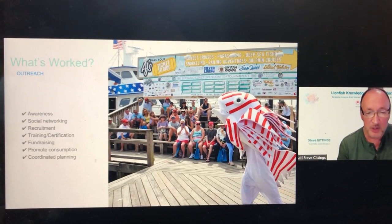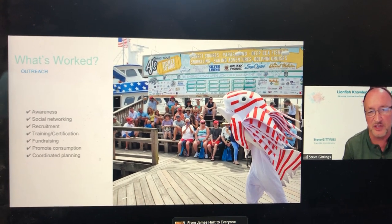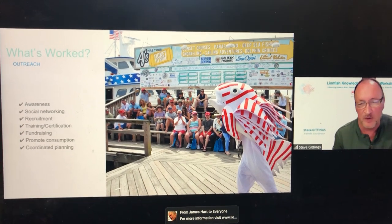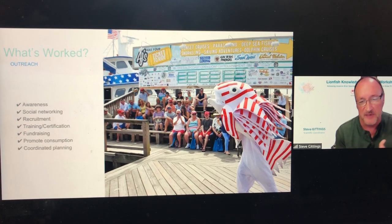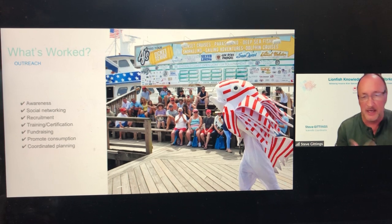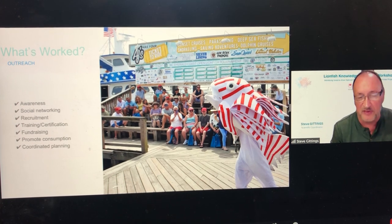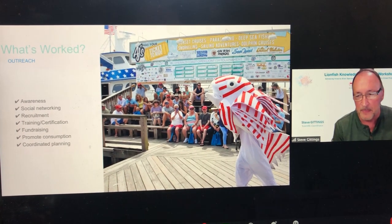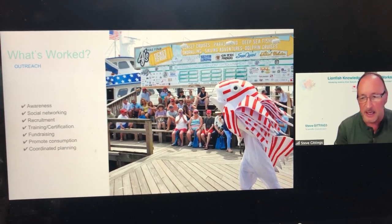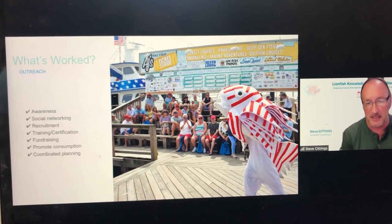There is a growing social awareness through social networking, with Lionfish University being one prominent player. You can find information on Lionfish University's Facebook and website on how to prepare for a lionfish hunt, how to do a lionfish hunt, how to process fish, how to treat stings, and more. They raise money, promote the use and consumption of lionfish, and it's a good way to meet people, get advice on equipment, find events happening, and identify hotspots.